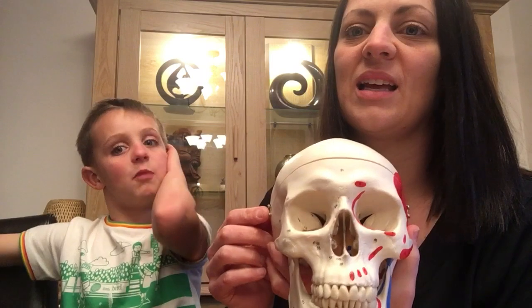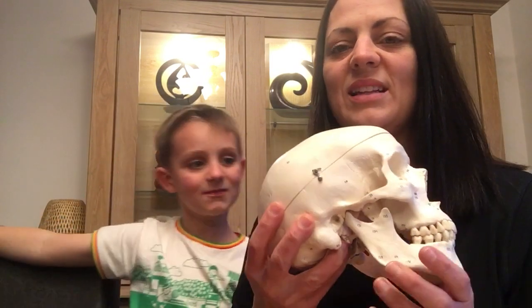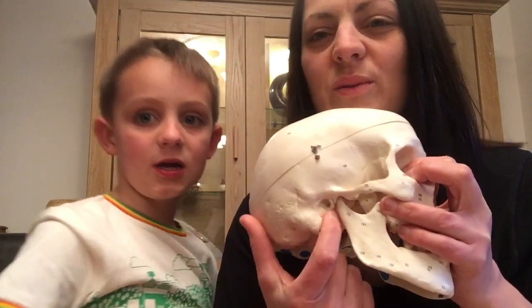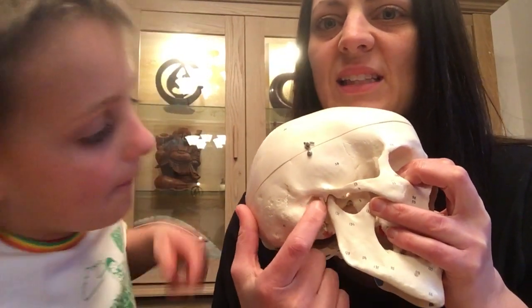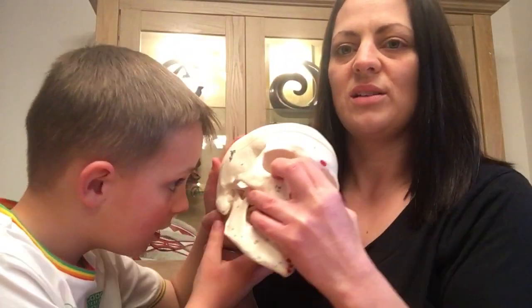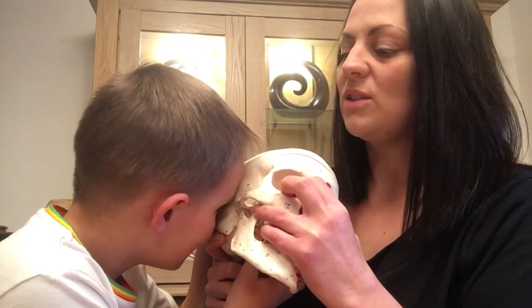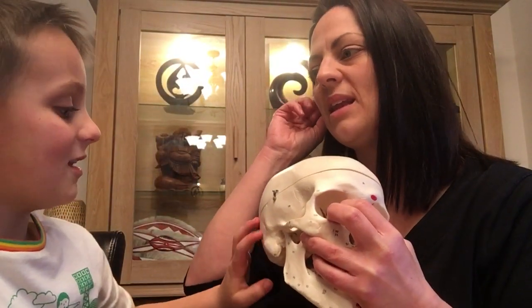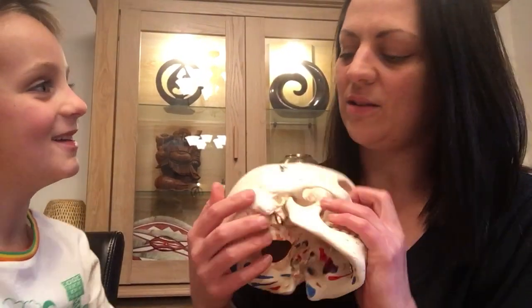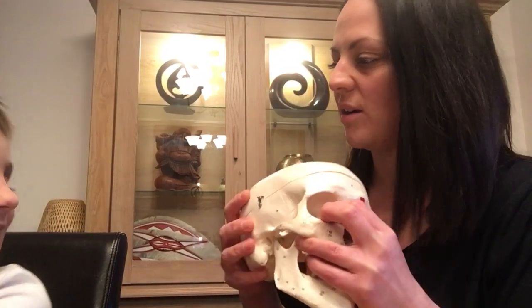Your ears have no bones, so that means your ears are also made of cartilage. Let's go round to the side. Here we can see that little hole — that's the canal where your ears will be, coming out from the side here. Can I have a closer look down it? And as we said, your ears are bendy, which means they're made of cartilage as well.